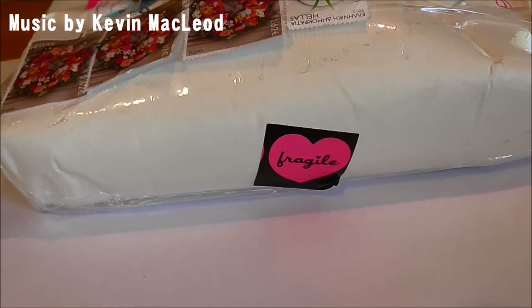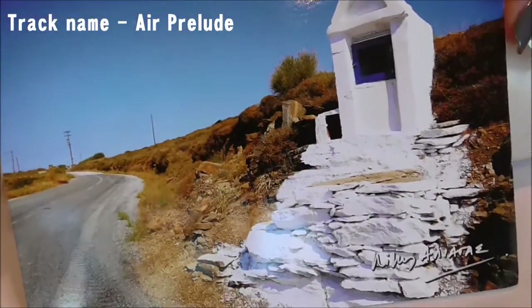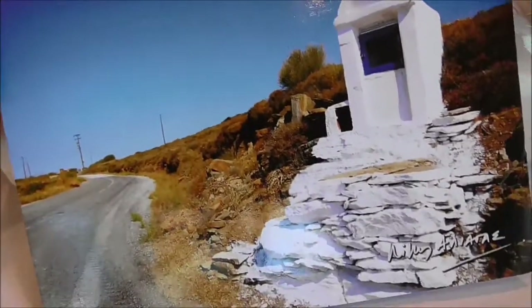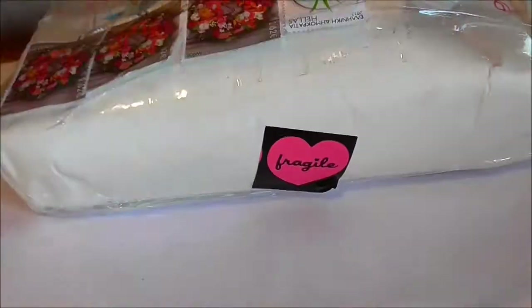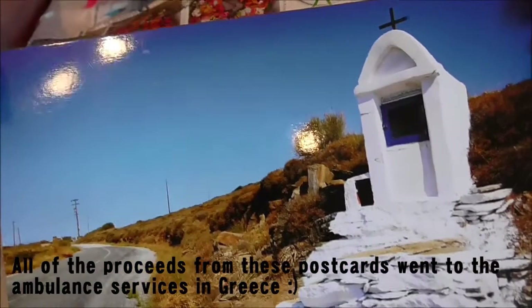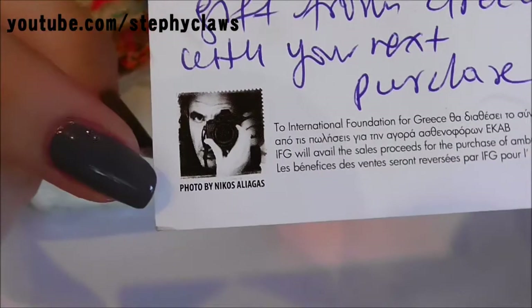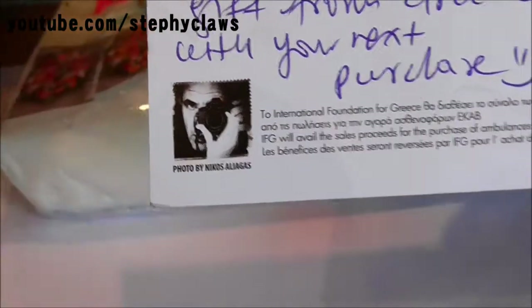Today I'm here with a DD Pucks lucky dip box - it's the October edition, so it's Halloween themed. First I want to show you this postcard I received from her this morning - it's absolutely gorgeous. It's by the Greek journalist Nikos Aliagos - I'm really sorry if I butcher his name. There he is, and there's his name as well just in case I said it wrong.